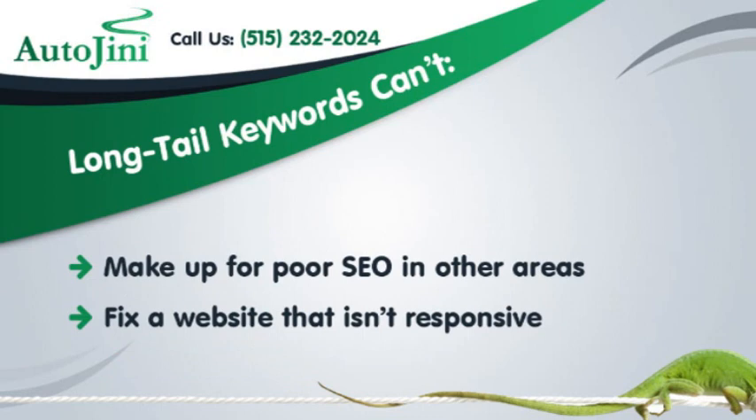Long-tail keywords can't make up for poor SEO in other areas. Make sure to also fix a website that isn't responsive.